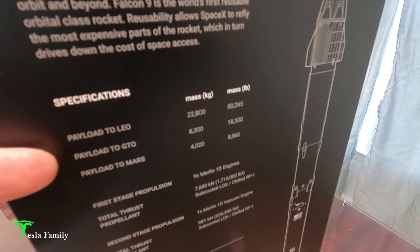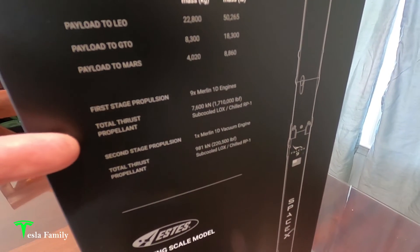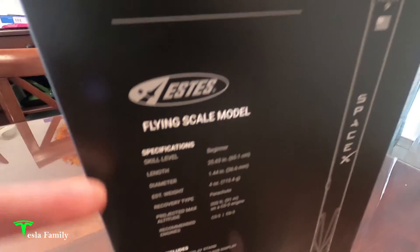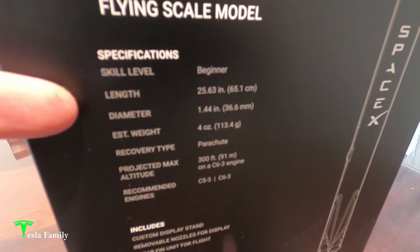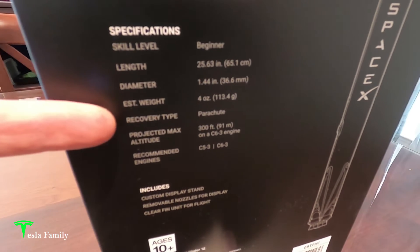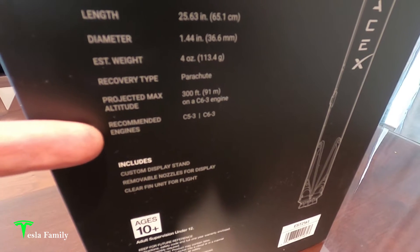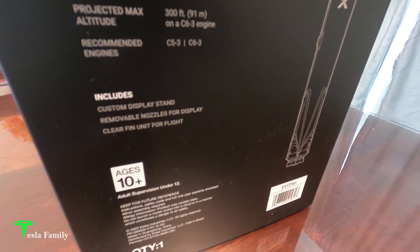Specifications include 22,800 kilograms mass payload to low Earth orbit, over 4,000 kilograms payload to Mars, and nine Merlin 1D engines for first stage propulsion, with one Merlin 1D vacuum engine for the second stage. The model is beginner skill level, 25.6 inches long, 1.44 inches in diameter, weighs around 4 ounces, has a parachute recovery system, and a projected max altitude of 300 feet on a C6-3 engine. Recommended engines are C5-3 and C6-3. Also includes a custom display stand, removable nozzles for display, and a clear fin unit for flight.